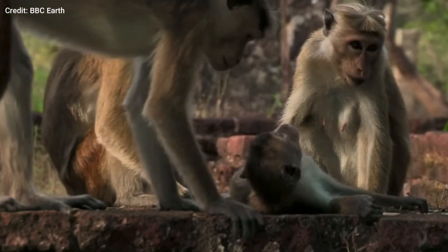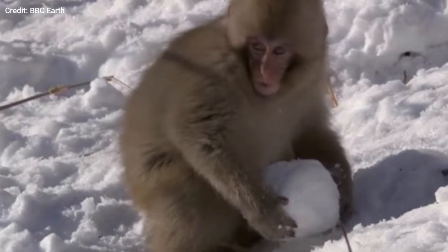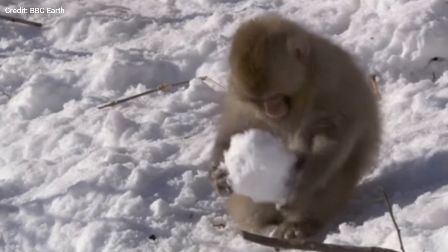In Japan, baby macaques share a fun winter activity with humans. Young macaques play in the snow and even make snowballs. It's almost become a tradition for these little monkeys to form snowballs in the winter, take them to the top of a slope and watch them roll down.